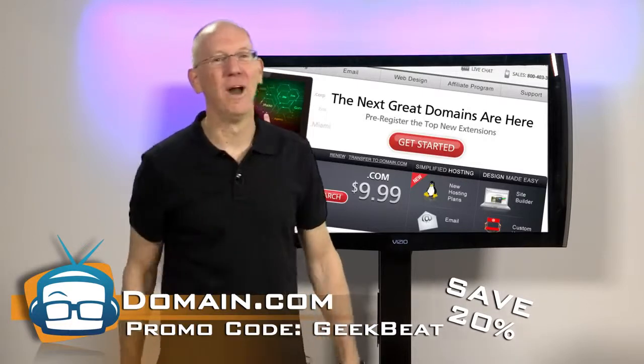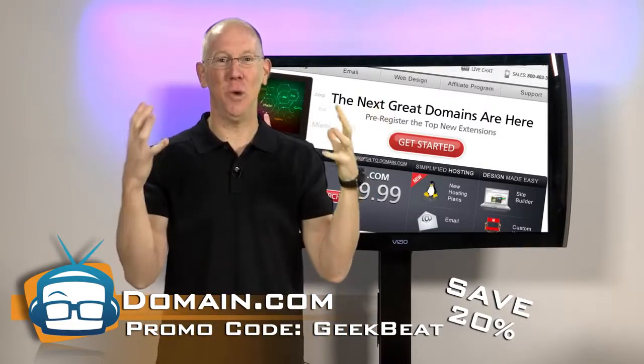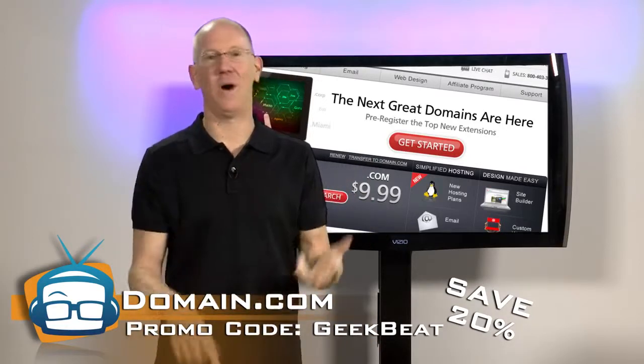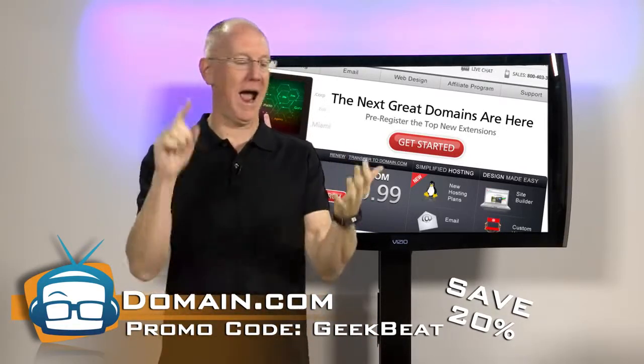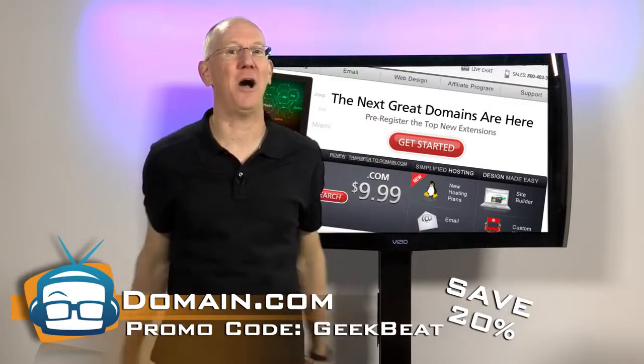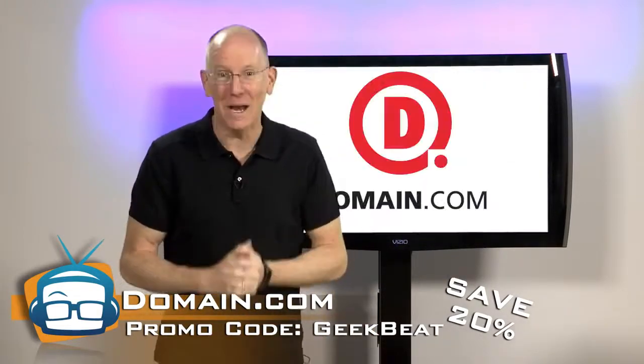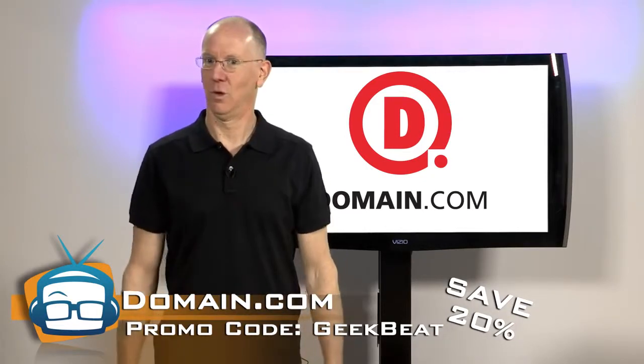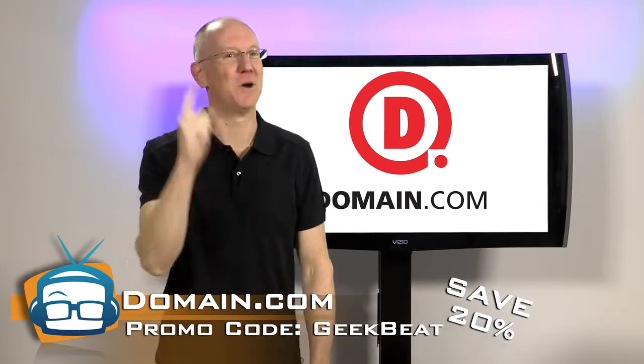Or you could pick up one of a growing list of 200-plus domain name extensions like .space, .nyc, .xyz, and .club. And yes, Domain.com has them all, with 20% off for coupon code GEEKBEAT. So when you think of domain names, think of Domain.com.